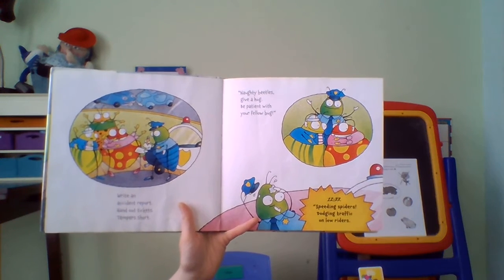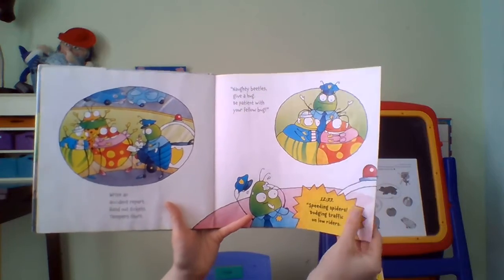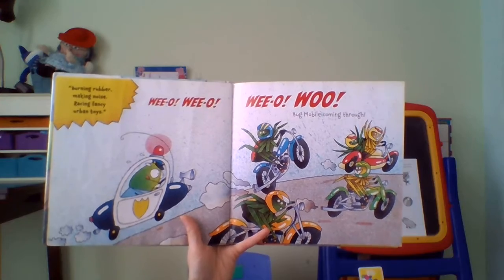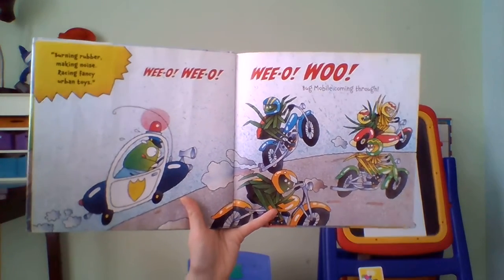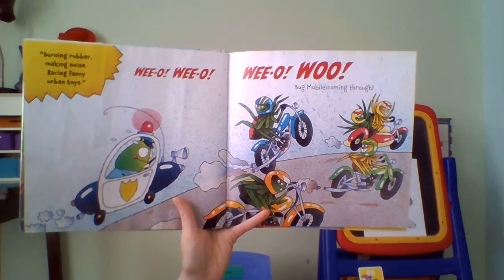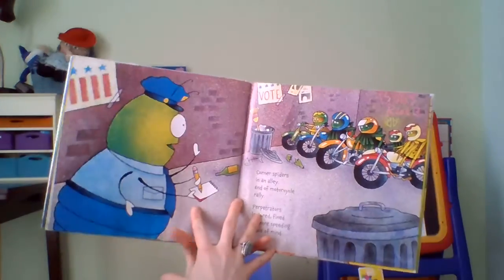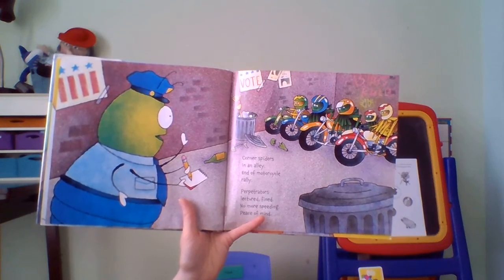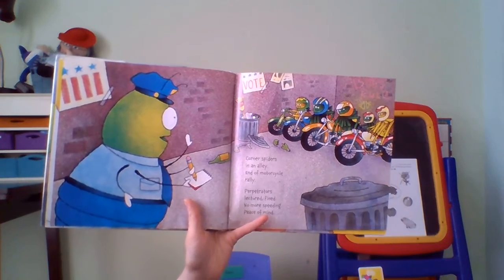12:33 — speeding spiders, dodging traffic and low riders. Burning rubber, making noise, racing fancy urban toys. Wee-oo, bug mobile coming through. Corners spiders in an alley, end of motorcycle rally. Perpetrators lectured: find no more speeding, peace of mind.